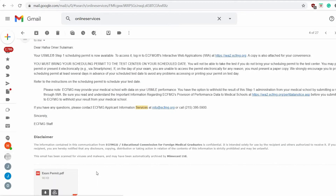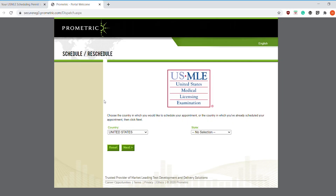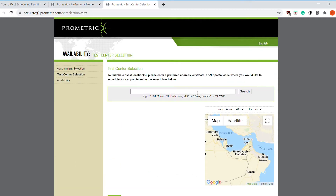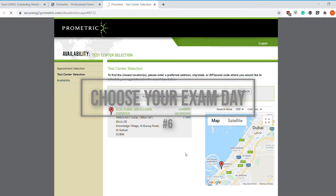They send you an email about your eligibility period, and then you get a beautiful email with the exam permit — a PDF document that also has a scheduling number. You use that scheduling number to access Prometric and book your exam day. Once you sit the exam, it takes about two weeks — sometimes up to a month — to get your results.